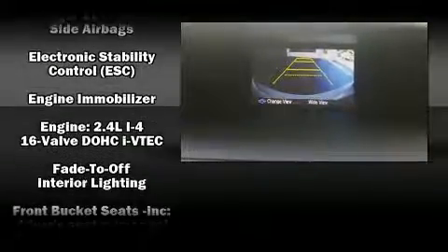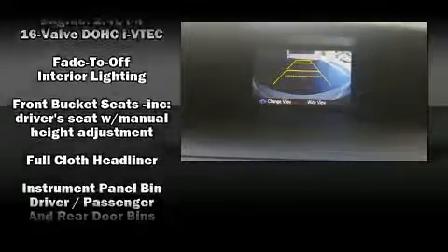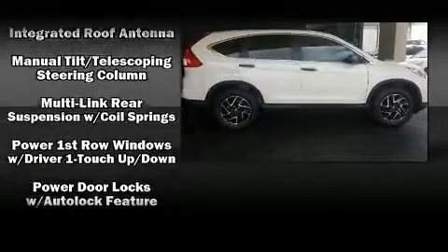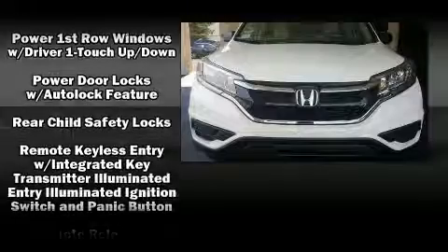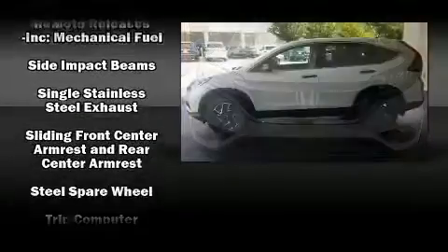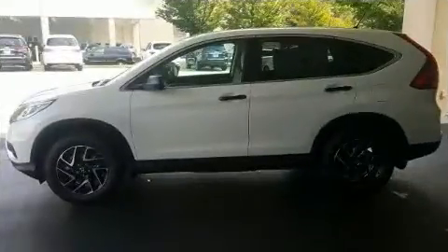Honda also prioritized safety and security with features such as dual front impact airbags with occupant sensing, front and side impact airbags, traction control, brake assist, a security system, and four-wheel disc brakes with ABS.